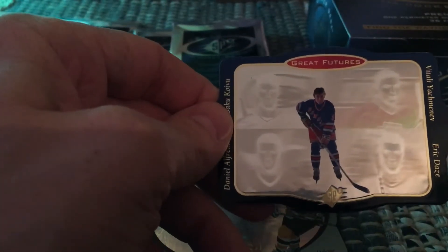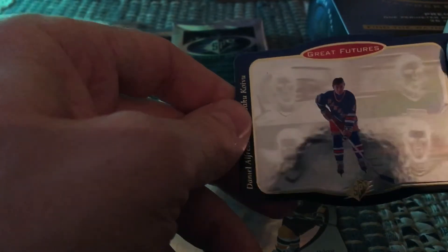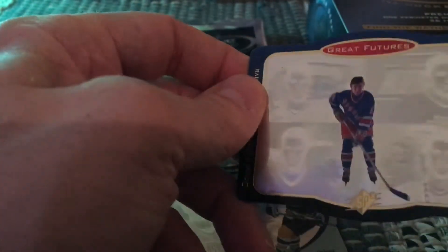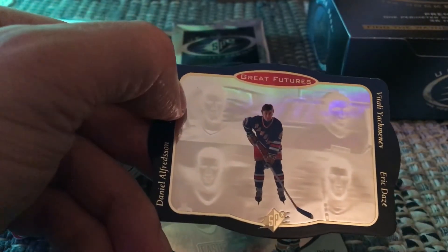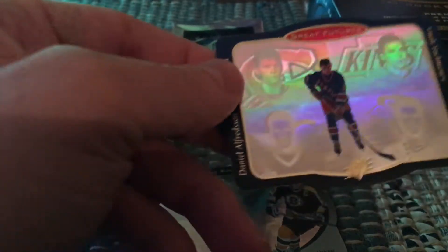Secondly, I hit the Great Futures Wayne Gretzky, which is one of 75. I had hit that before — as I said, these come every second box, so I was lucky to hit it again. You can see Wayne Gretzky in the background, and in the holograph you can also see Saku Koivu giving a big smile — it really works well. You've got Koivu, Alfredsson, Yashin, and Daze.